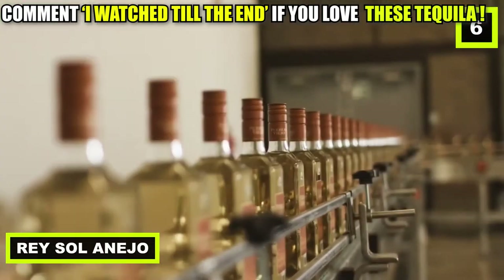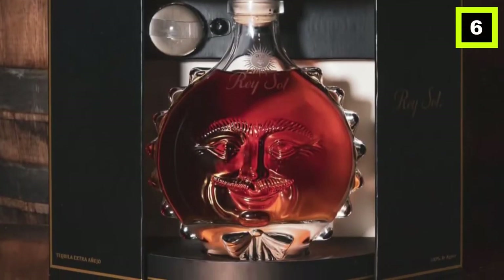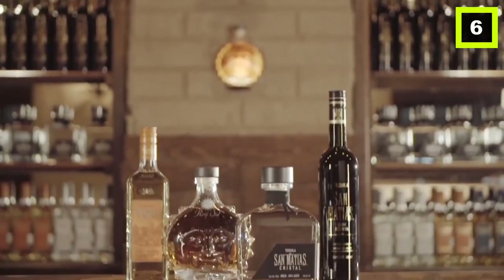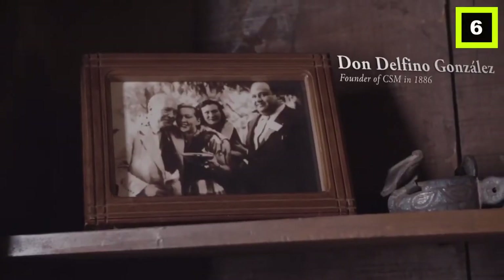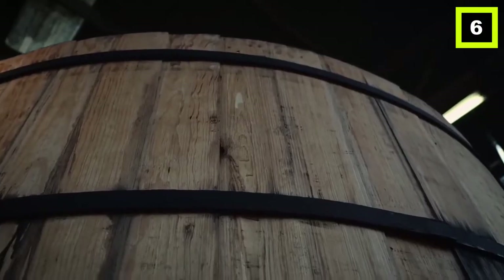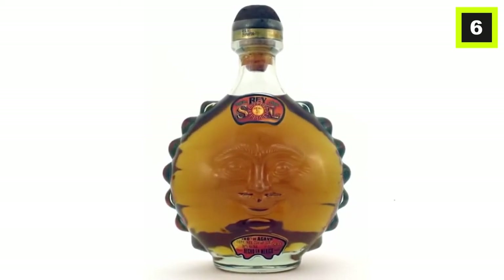Number 6: Rey Solanejo. This tequila is manufactured at Casa San Matias, which was founded by Don Delfino Gonzales in 1886. The farmers wait 7 to 10 years for the agave plant to ripen, and it then takes 6 years in French barrels for proper aging before being sold to the public.